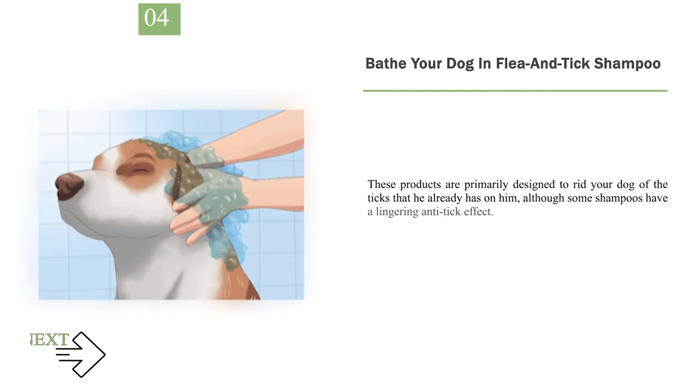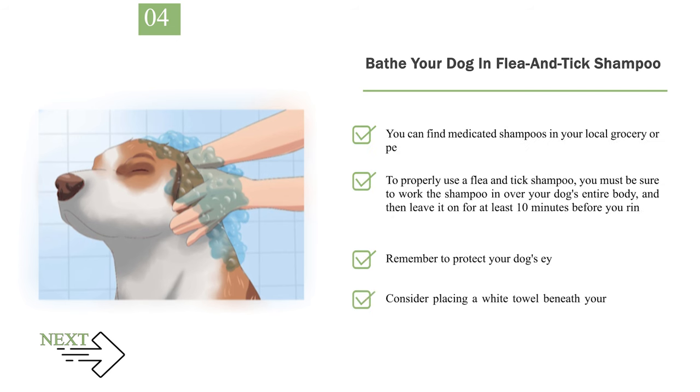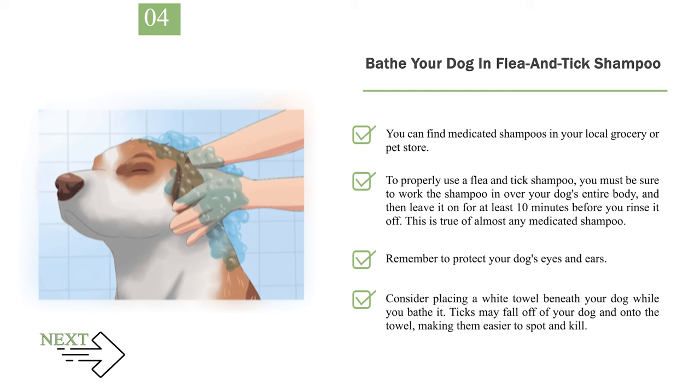Step 4: Bathe your dog in flea and tick shampoo. These products are primarily designed to rid your dog of ticks he already has, although some shampoos have a lingering anti-tick effect. You can find medicated shampoos in your local grocery or pet store. Work the shampoo in over your dog's entire body and leave it on for at least 10 minutes before rinsing. Remember to protect your dog's eyes and ears. Consider placing a white towel beneath your dog while you bathe it — ticks may fall off and onto the towel, making them easier to spot and kill.